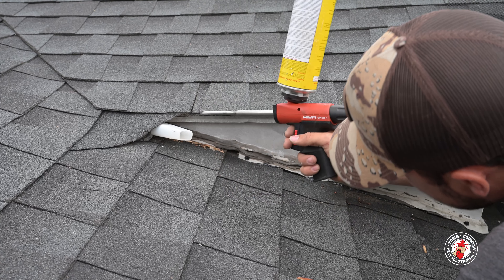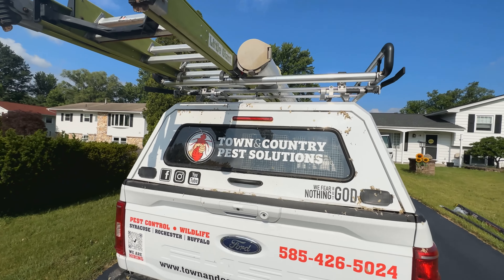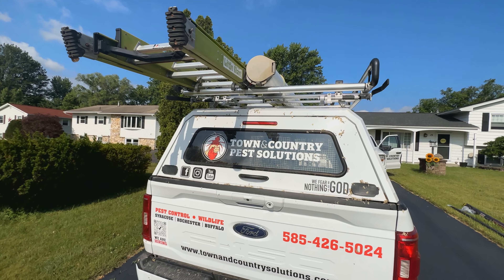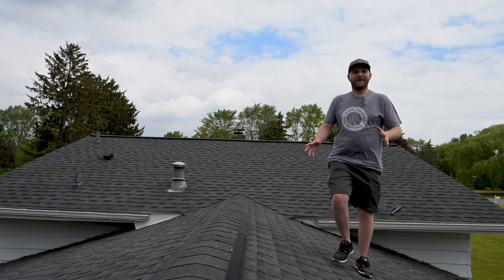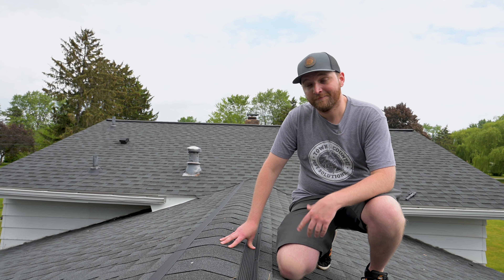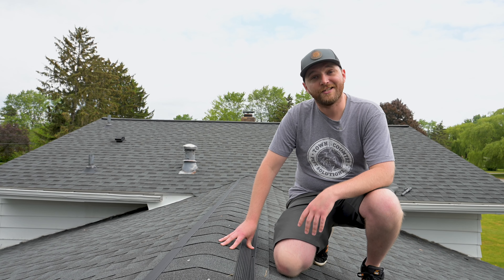Ethan installs a temporary bat cone that allows any remaining bats to exit the attic for good. If you're looking to keep critters from getting into your attic, give us a call — we've got a ton of different solutions that can suit your needs. That just about wraps it up for us: 150 linear feet of Ridgeguard installed, a little bit of custom metalwork for total exclusion. Sounds like a job well done.